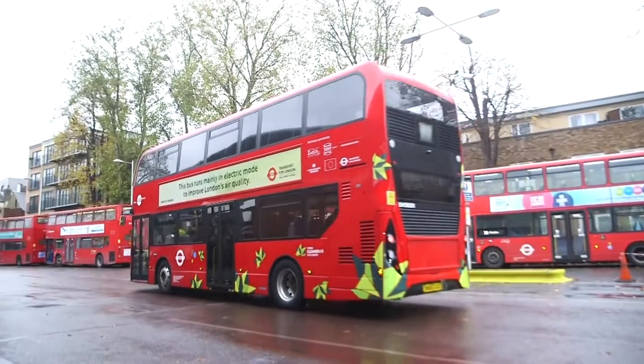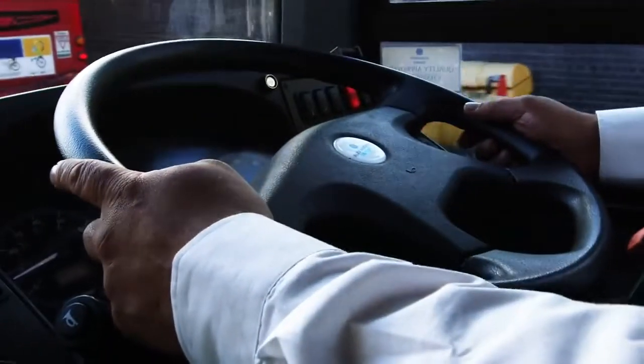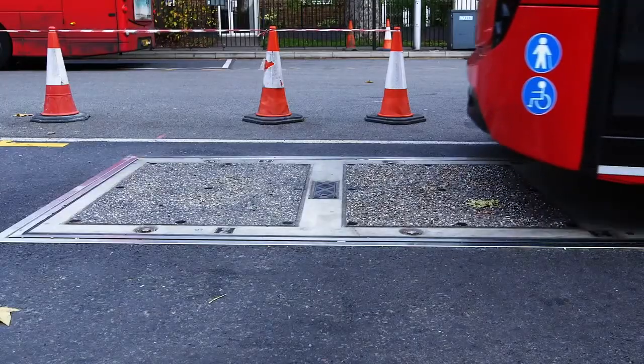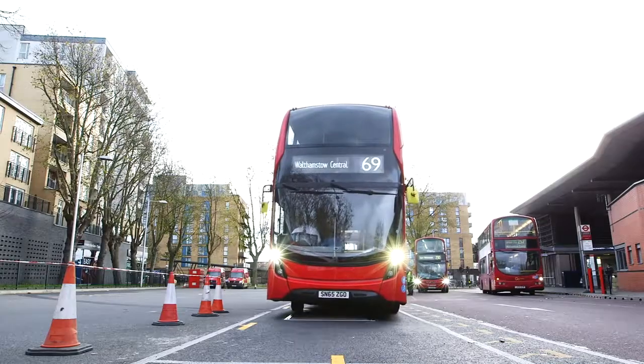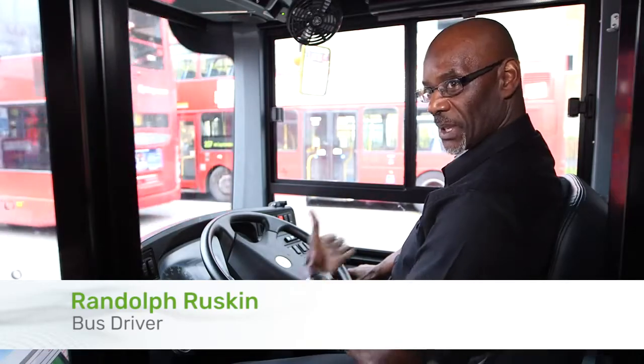This is a much more sophisticated and technologically improved version of what's out in the field now. This particular hybrid is a conventional hybrid, but it also has what we call opportunity charging infrastructure built into it. The vehicle will arrive at the bus station, it will locate itself over the ground modules, and once it's lined up correctly you press a button, it will lower the bus, and then you press the charge button and it should charge.